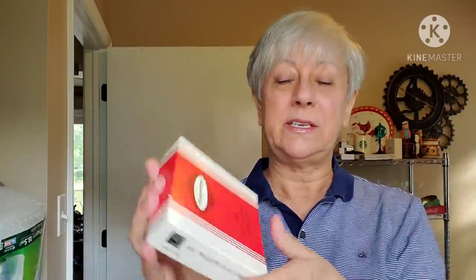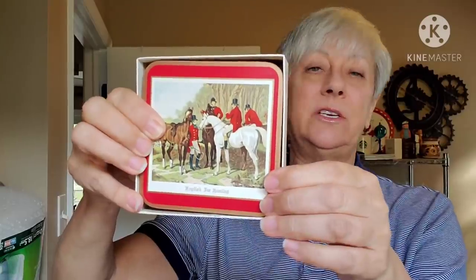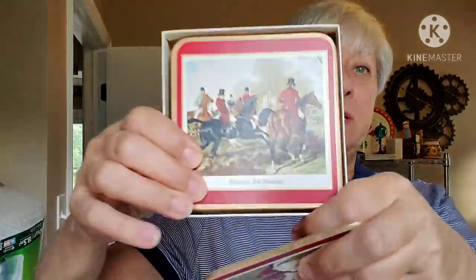I found another of those Pimpernel coasters — six traditional coasters. I found some of them a while back but those were not in the box. These are in pristine condition, not a thing wrong with them. They all have different pictures on them. Looks like they are made in England — United Kingdom. They must be called Hunting Red, I'm guessing. The box is even in perfect condition. I was pretty excited to find those. These are definitely going to be going up in the booth unless they go on a direct sale.